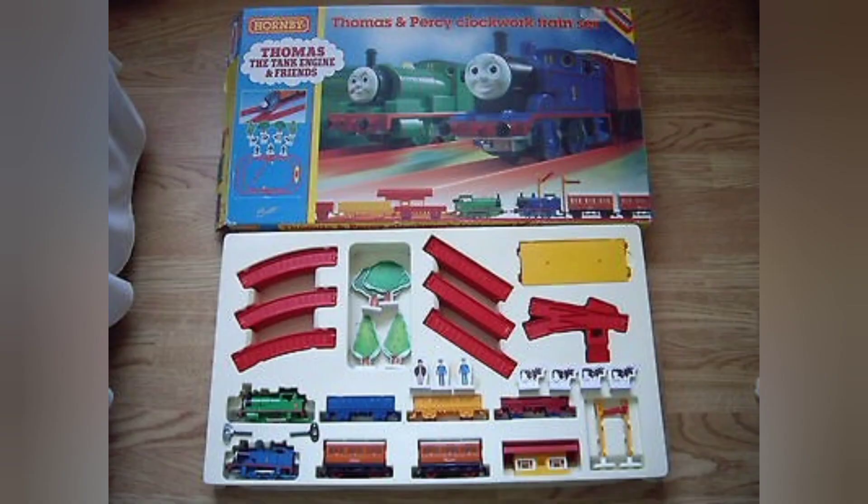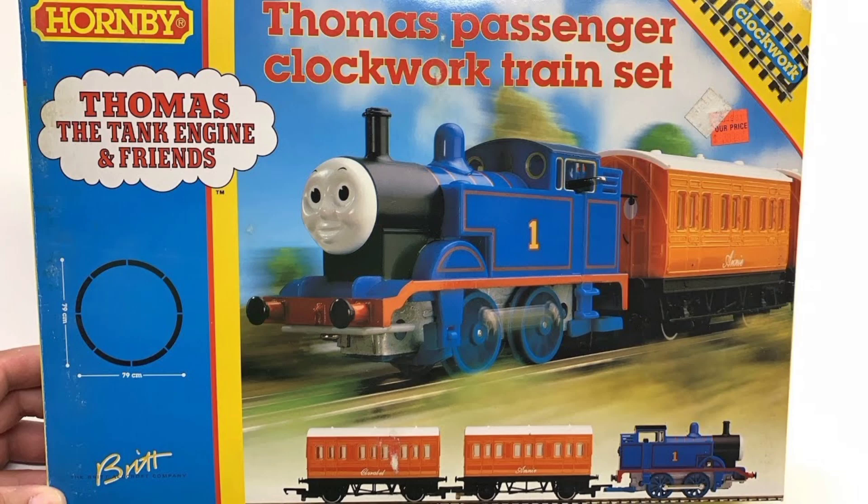They were also planned to release Bertie in the Clockwork set but they cancelled it for an unknown reason. That was until 2003, when the whole Clockwork range was discontinued. There's still a lot more info on this Clockwork range which I'll provide in the description.